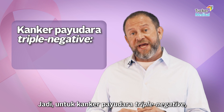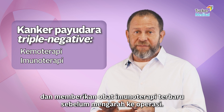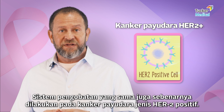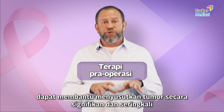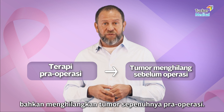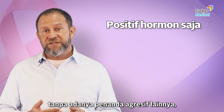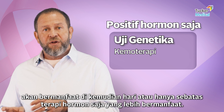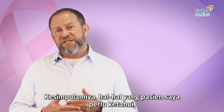For triple negative breast cancer, we give chemotherapy and the newest immunotherapy drugs before surgery. The same is true for HER2-positive breast cancers — clinical trials have clearly shown that giving preoperative therapy significantly shrinks the tumor, and often makes it completely disappear before surgery. For patients who are hormone positive only, without any of the more aggressive features, we have genetic testing that can help identify whether chemotherapy is of value, or whether hormone therapy alone is sufficient.